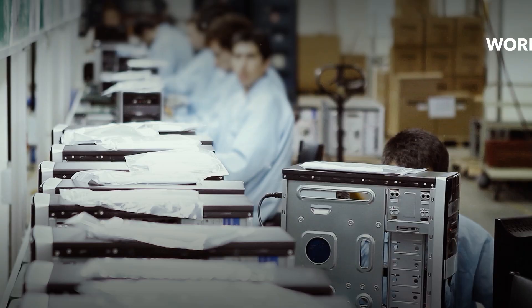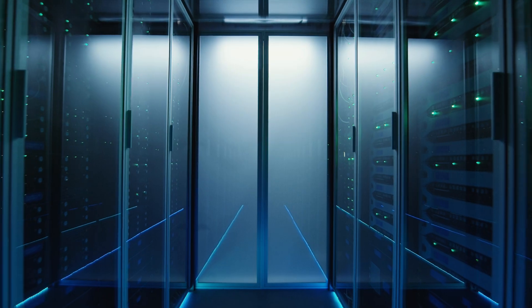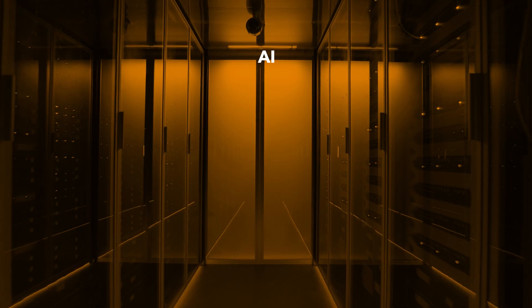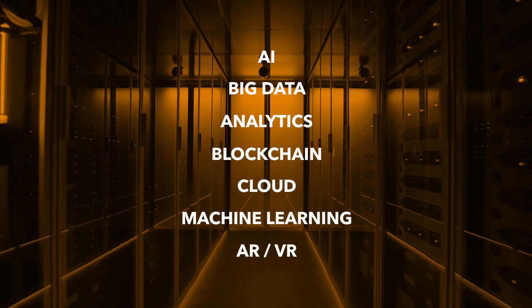It can be used in servers, workstations, desktops, storage, and networking. Data center applications can include AI, big data, analytics, blockchain, cloud, machine learning, and AR-VR.